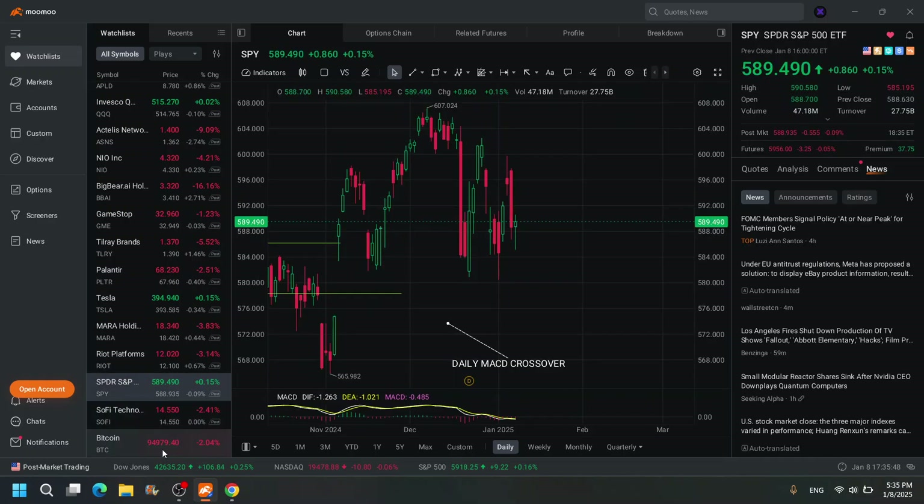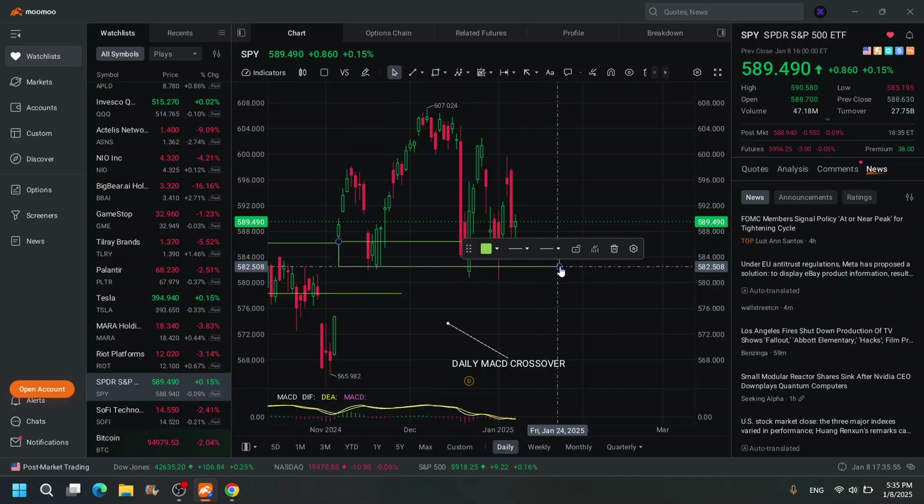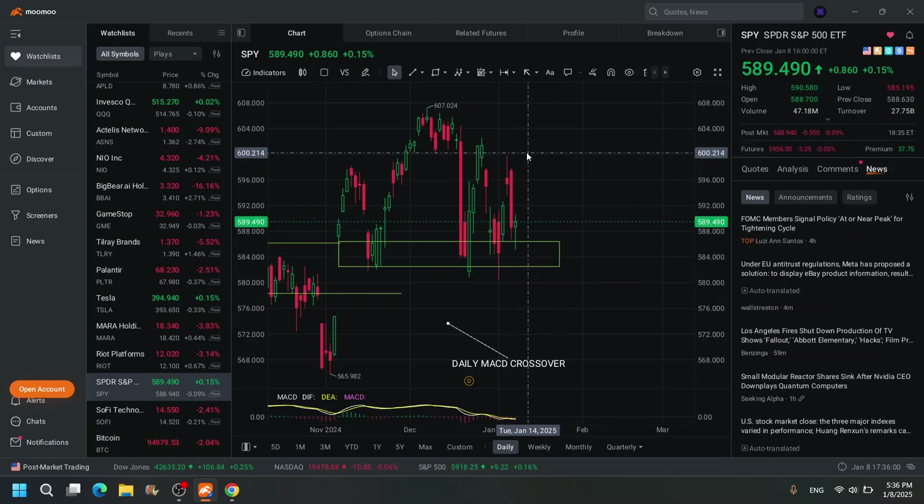SoFi — don't care for it. SPY — you can see the bottom, but it's so expensive, almost 600 bucks a piece, so I would never buy it. But I guess you can play calls on it if we get a nice continuation here. Looks like a wedge also.